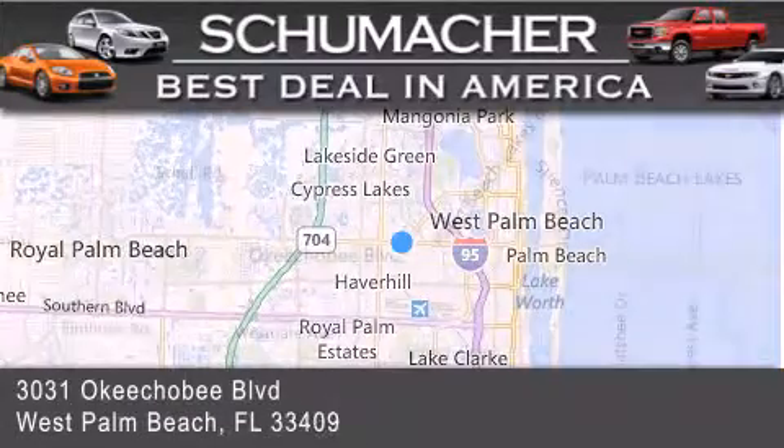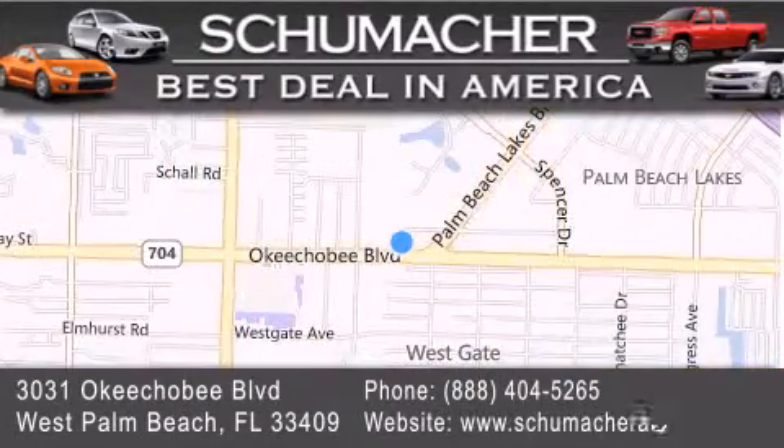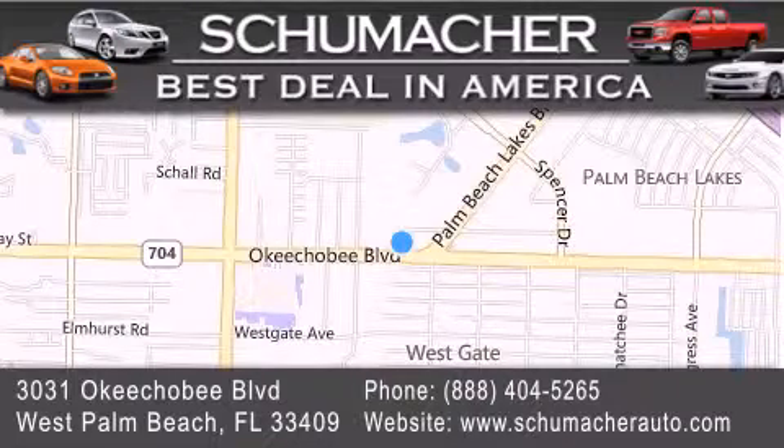If you have any questions, please visit our website, give us a call, or stop by our dealership located at 3031 Okeechobee Boulevard in West Palm Beach.